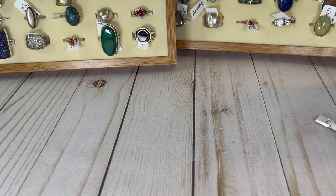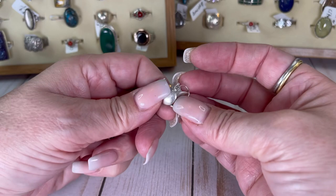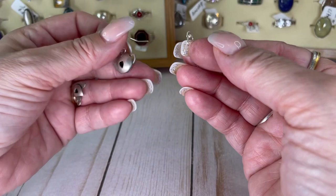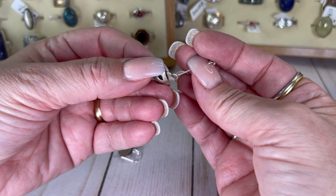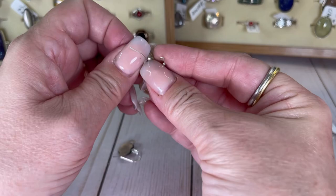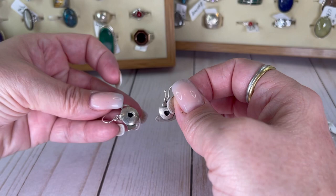I love these — these are made by Far Fetched, they do some really cute things. It's a teapot and a teacup. He just came off his little wire — no big deal, I just gotta make sure I put them on the right way. Okay, a teapot and a teacup from Far Fetched — so, so cute. I will do these for $12.